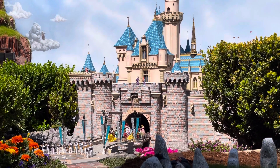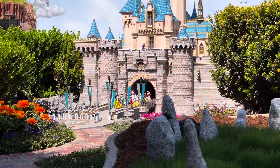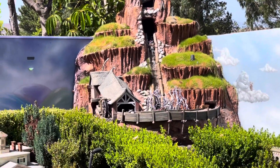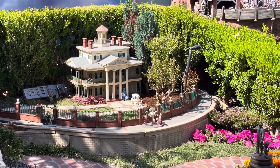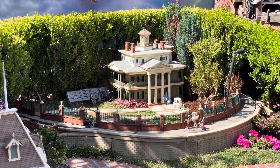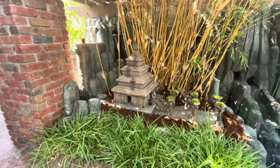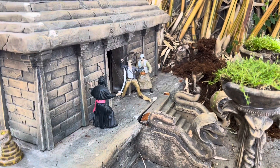Out in front of the castle, we've got the band and all the princesses coming out from the garden. Just below Splash Mountain, you will find a Haunted Mansion, complete with tombstones and a little garden. Over here, we have Indiana Jones and the Forbidden Eye. We have Indy and Marion.